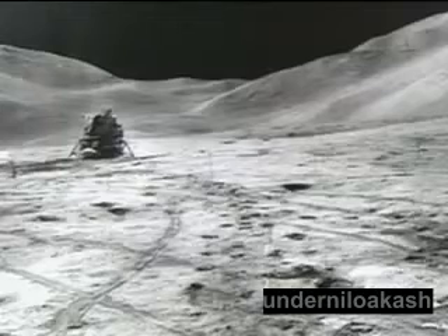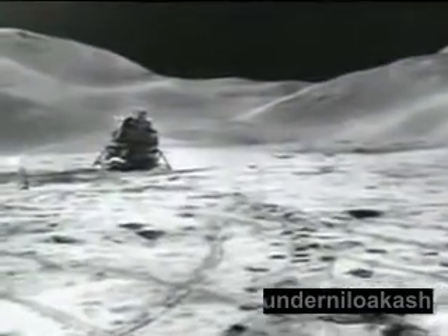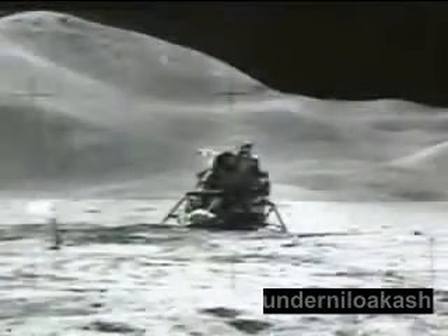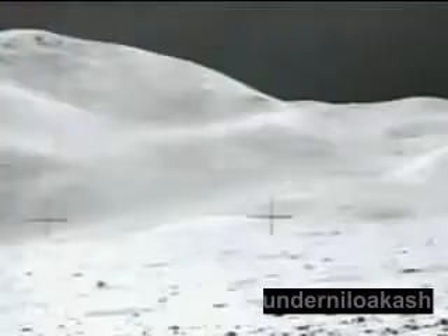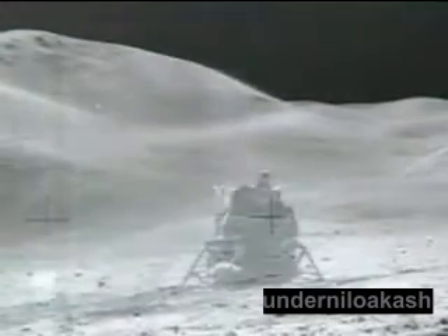Why do some images shot at different times and different places appear to have identical backgrounds? These two photos seem to have the same mountain backdrop, yet the lunar module is only present in one of them. This seems impossible, since the LM never moved and its base remained on the surface even after the mission.